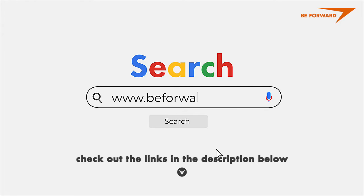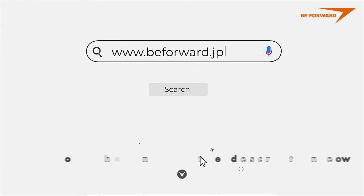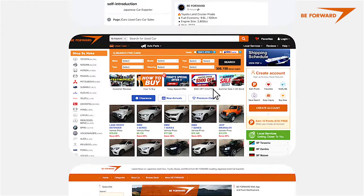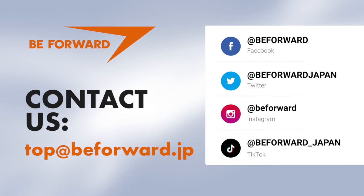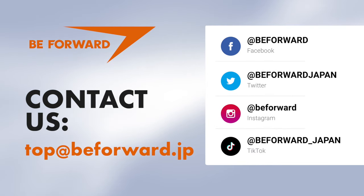If you're interested in a used Toyota Alphard at a great price, please visit BForward.jp for a huge stock of over 1,700 Alphards to suit every budget. You can also send your inquiries to top@BForward.jp.